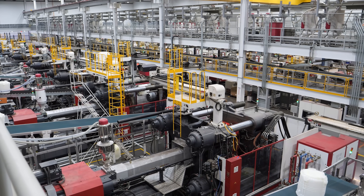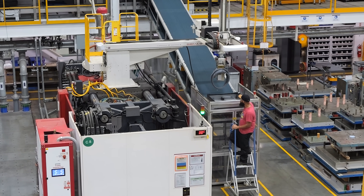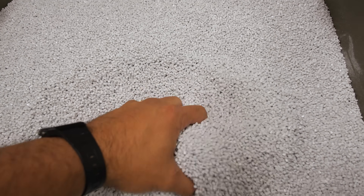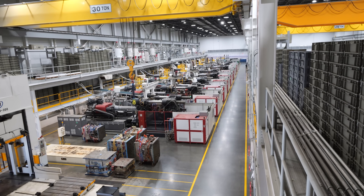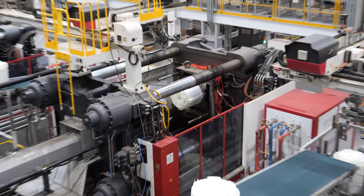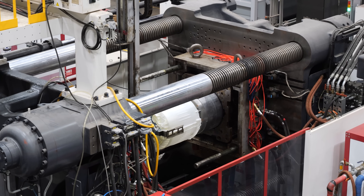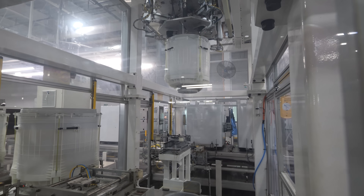LG has rows upon rows of 1800 ton injection molding machines, each one of which is about the size of a bus. The little tiny pellets of resin are corkscrewed into the machine. Tiny pellets are better able to heat up uniformly as 1800 tons worth of pressure is applied to the mold. Within minutes a perfect washing machine tub is formed. It's then grabbed by yet another robot arm and taken to the assembly line where it's joined with the stainless steel drum and plopped down into a brand new washing machine housing.